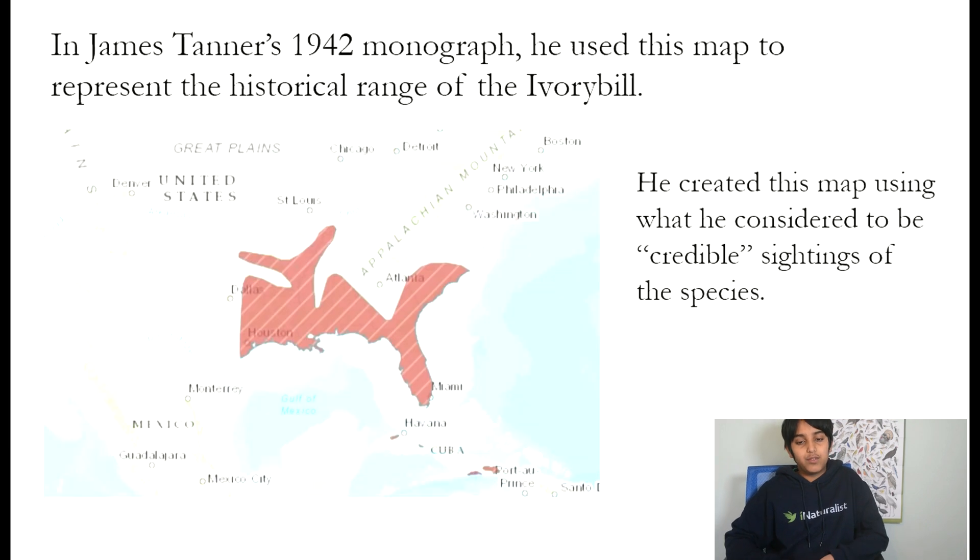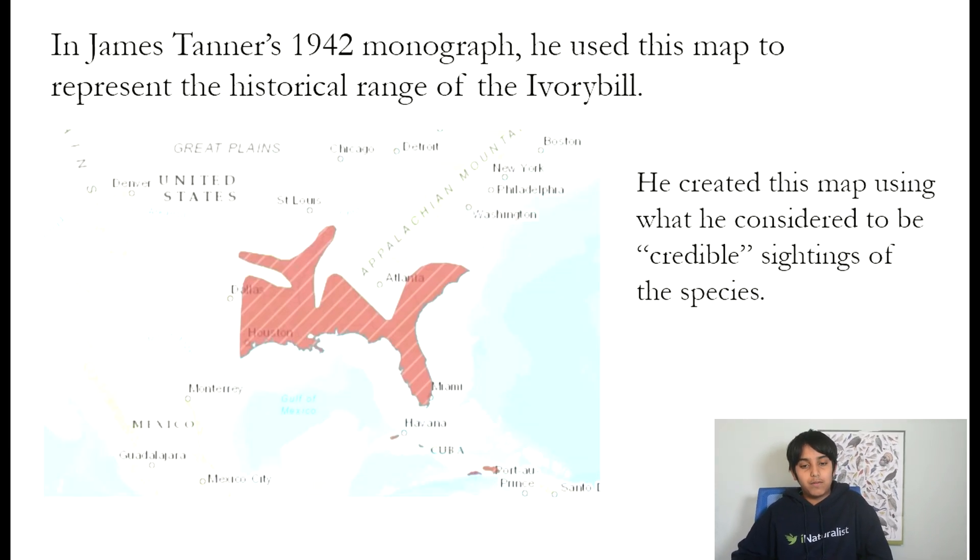In James Tanner's 1942 monograph on the Ivory-billed woodpecker, he drew the lines that long defined the Ivory-billed's range. He created this map by collecting what he considered to be credible sightings. However, it wasn't long before people realized that this map was far too small.